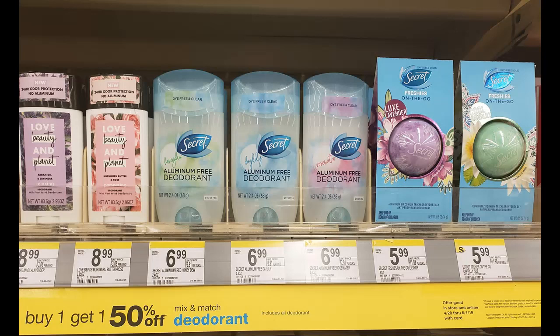And to make the deal even better, Ibotta has a $2 off one cash back with a limit of five on the Secret Freshies on the Go aluminum-free deodorant and the Freshies on the Go body wipes.